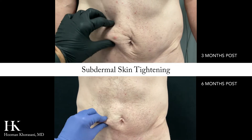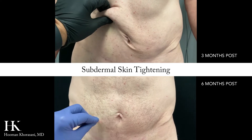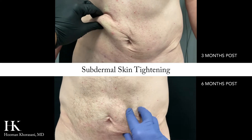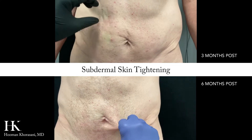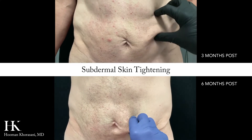Hi everyone, this is Dr. Khorasani. Here are my patient's follow-up results after abdominal liposuction and subdermal skin tightening. This is done by controlled heating of the dermis with the probe immediately following the fat removal.